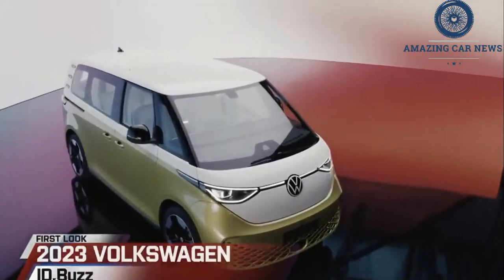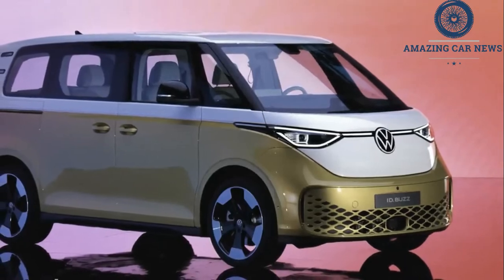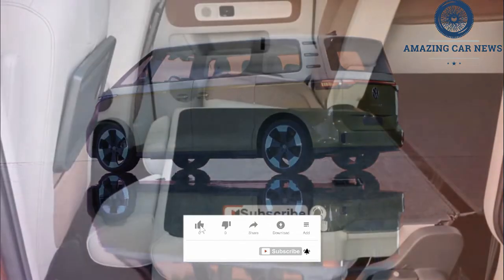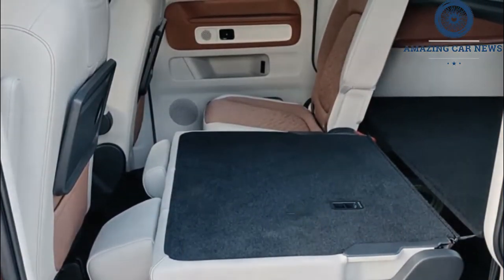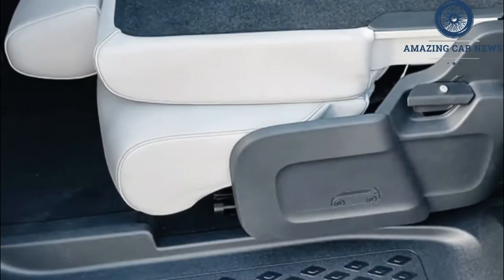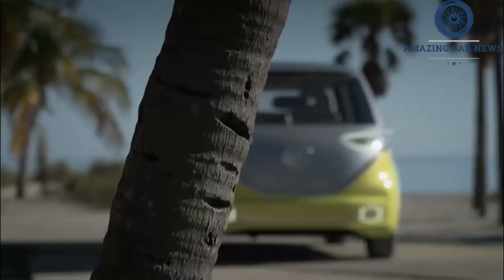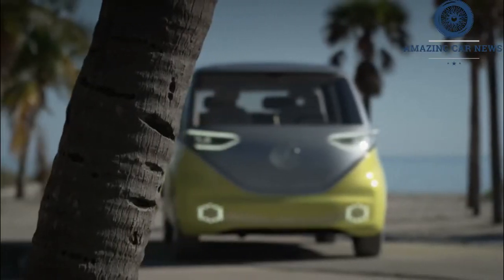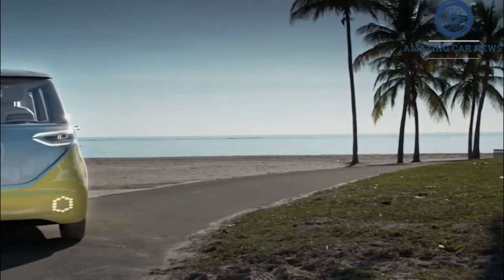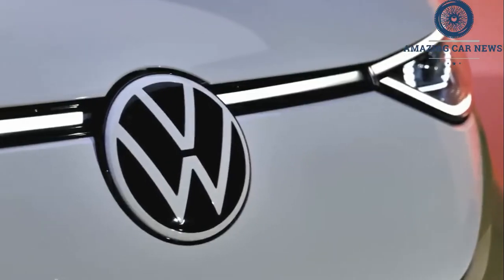Volkswagen introduced the ID Buzz as a concept at NAIAS in Detroit. The next five years were filled with more teasers than we can count, but now the wait is finally over. The electric microbus is debuting today in both passenger and cargo versions, with a California camper arriving around 2025. The boxy people mover represents an interesting and courageous proposal, and with SUVs still growing in popularity, it remains to be seen whether nostalgia will help the ID Buzz live up to the hype.